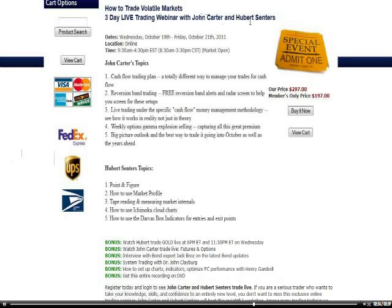We've got an upcoming workshop — 'How to Trade Volatile Markets' with John Carter and myself, Hubert Senters — this week, Wednesday October 19th through Friday October 21st. The first day is going to be all theory; we're going to teach. The second and third days are going to be mainly live trading, live markets, and execution. The third day will be live execution in real markets with real money and real accounts, which will either make real money or lose real money.